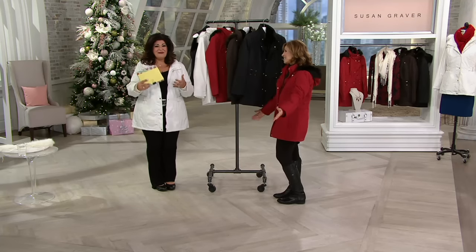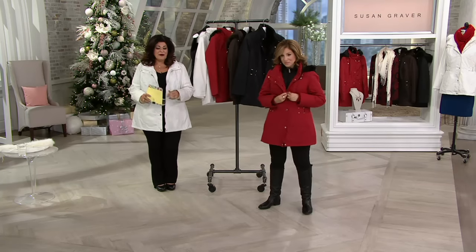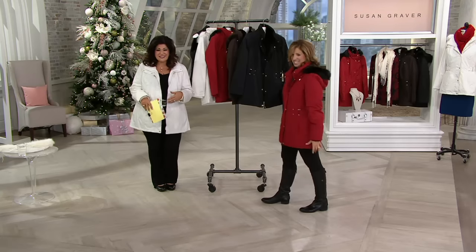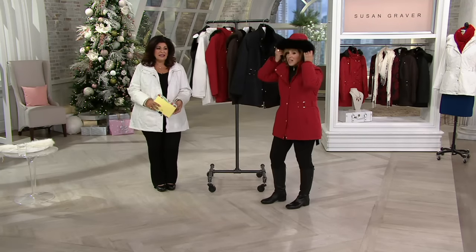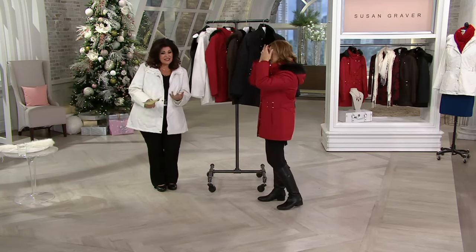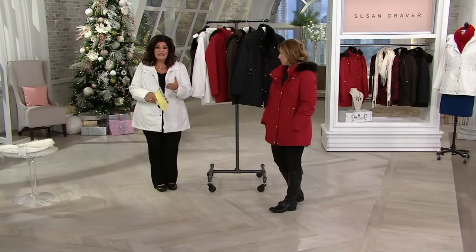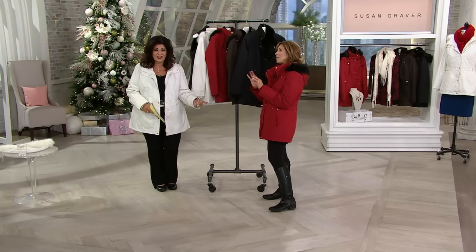This is the best jacket to live your life in. By the way, 300 people are on the phone lines. Take the dog out for a walk, walk the kids to the bus, stop in it, go to the playground, go to the PTA meeting in it, go to worship on Sundays, take it to holiday parties. The fur makes it a little bit more chic. And when it needs to be cleaned, throw it in the washing machine and it comes out perfect.